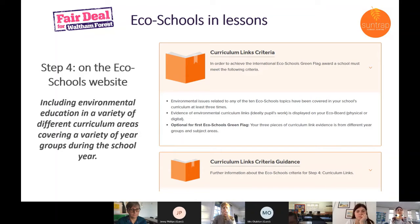Step four of the seven steps is about eco schools and lessons. It's important both for the eco schools organisation and from the council climate action perspective that all schools try to work on this. It can be a struggle, particularly in secondary schools where there's less flexibility, but also in primary schools where it's often seen as a lunchtime or after-school club. The goal is to make sure what happens in the club filters through to all students.